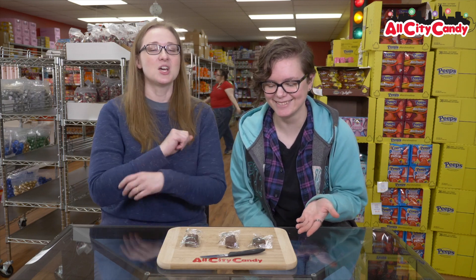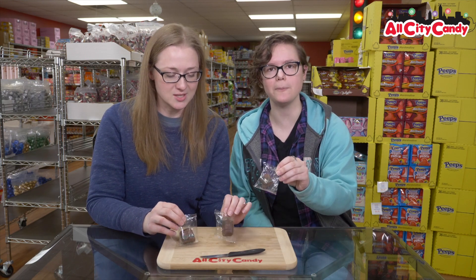Hi, welcome to All City Candy. I'm Megan. I'm Anna. And today we are trying more sugar-free delights because we got a bunch of sugar-free chocolate, so we're going to try it on camera. Dutch Delights makes three sugar-free options, so if you are watching your sugar intake or are in need of sugar-free candy for health reasons, there are options available.